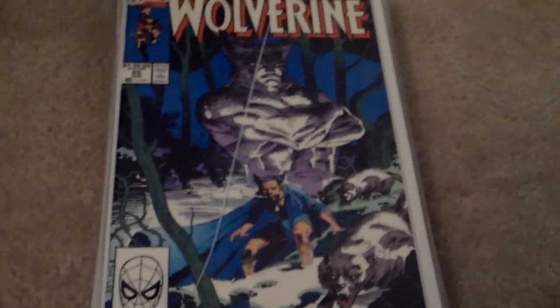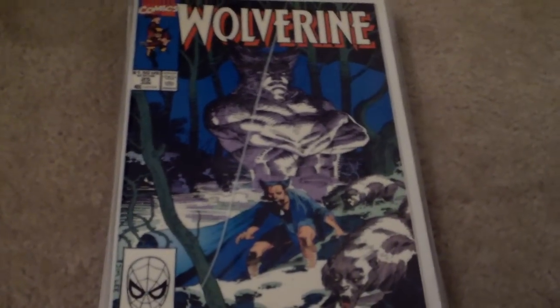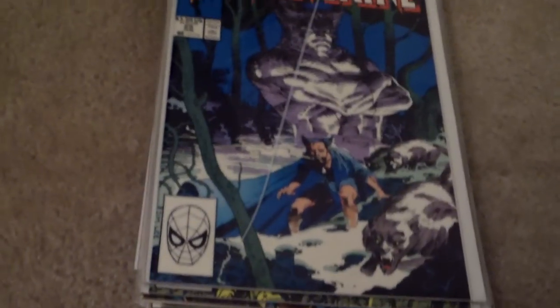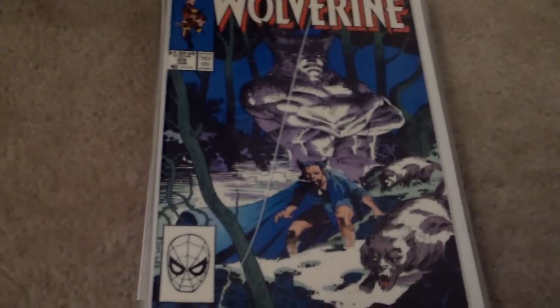Hello everybody, it's BatmanComic87 here, coming to you with a comic book haul. We've got a special guest today, NightwingComic87. He's going to be showing off his haul and a few books he picked up off eBay.